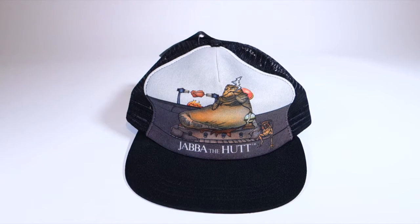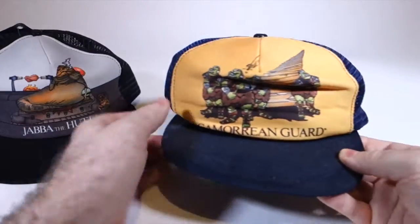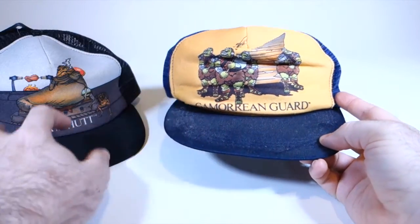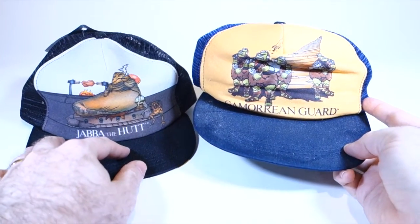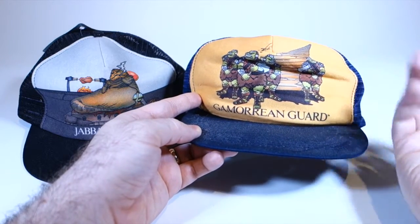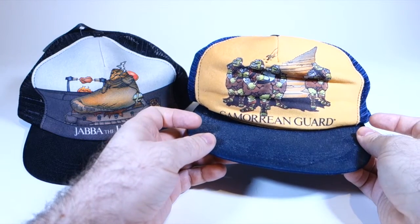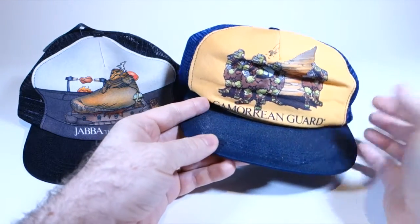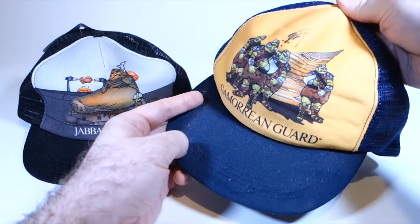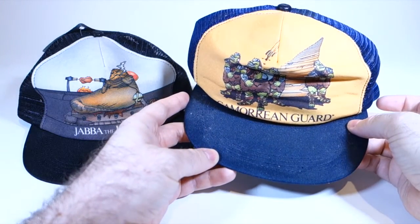I do have one other that's kind of related, and that is this one here, which is a little bit wrinkled. It is the Gamorrean Guard hat. This is even funnier to me because just having a hat dedicated to Gamorrean Guards is hilarious, frankly. They've got three of them there, and I don't even know what this is in the background - it looks like there's a stairway or something. This is a very unusual pattern.